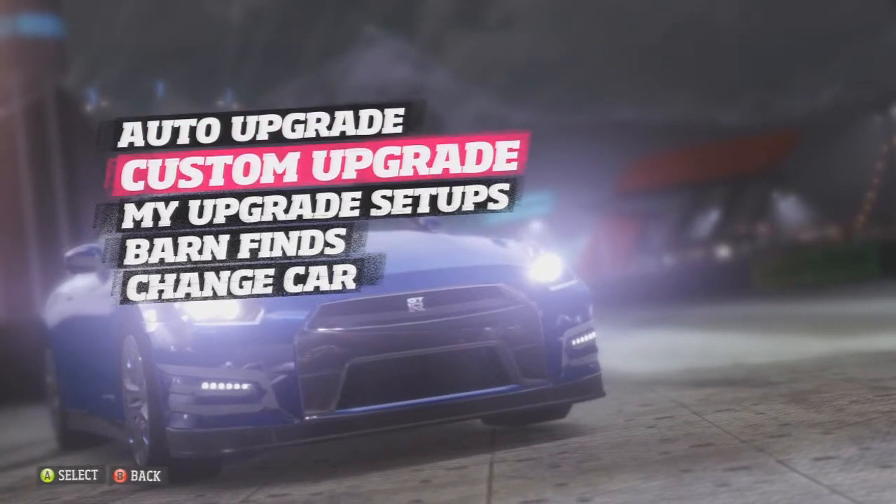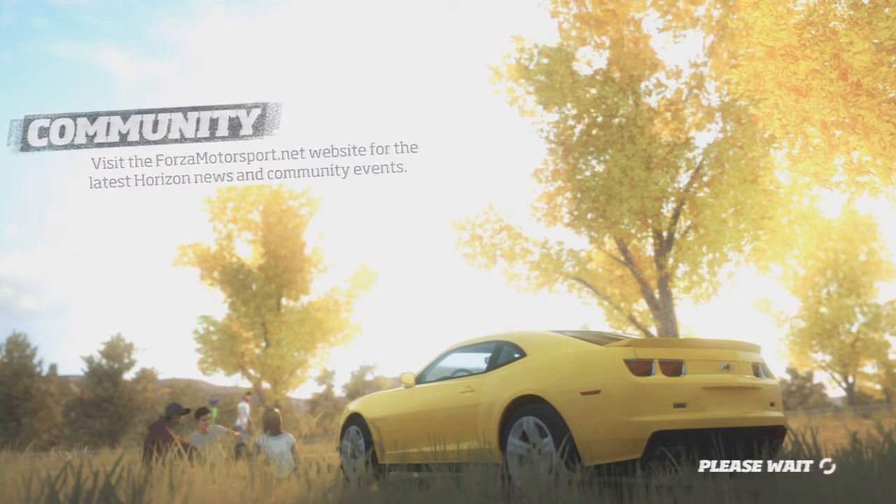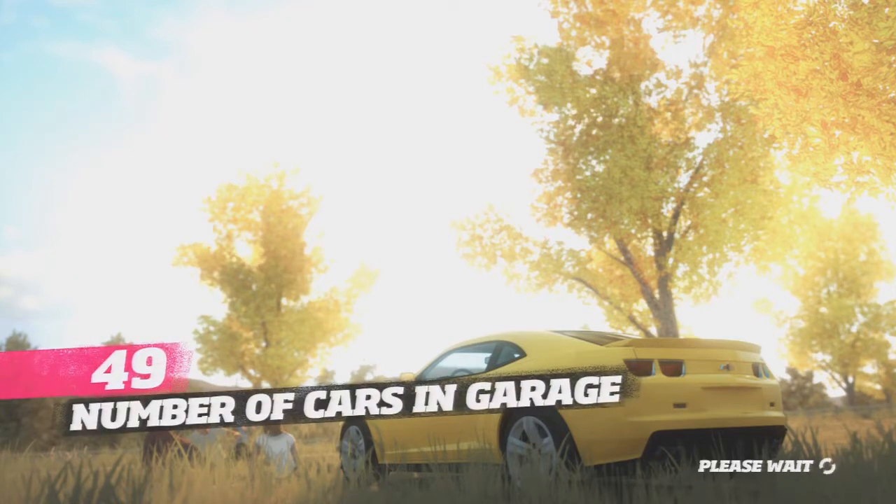What is going on ladies and gentlemen, my name of course is Multikills HD. Today I'm actually reviewing one of my favorite cars in real life and on the game — the Nissan 2010 GT-R.